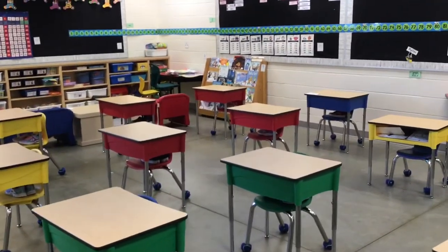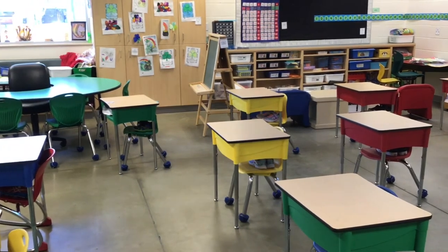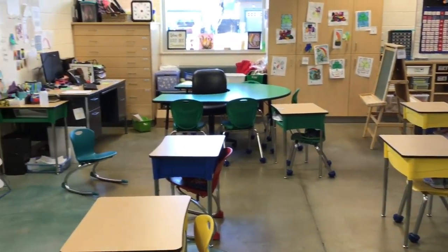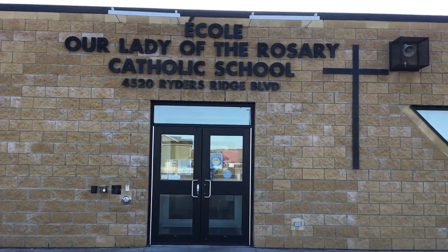We have a strong tradition in literacy, supporting our readers with many programs such as leveled literacy intervention. At A. Cole Our Lady of the Rosary School, we provide a safe and caring environment for learning, listening, and following Jesus. Thank you for joining us on our school tour. See you soon. Bye-bye.